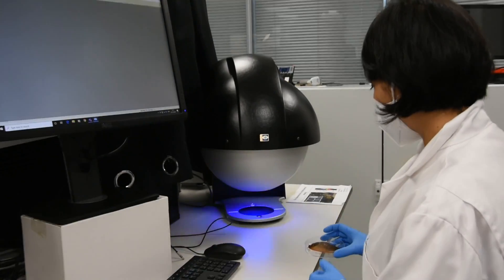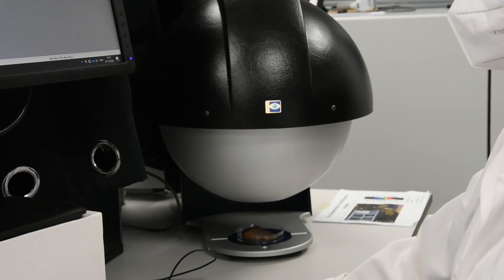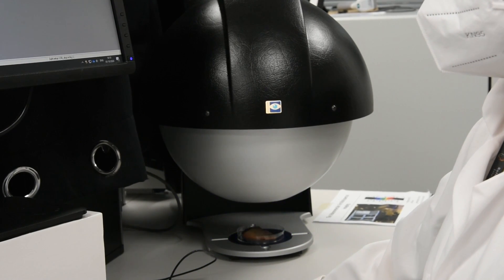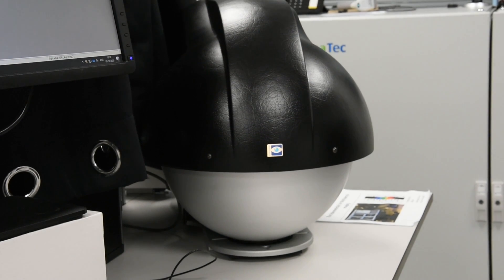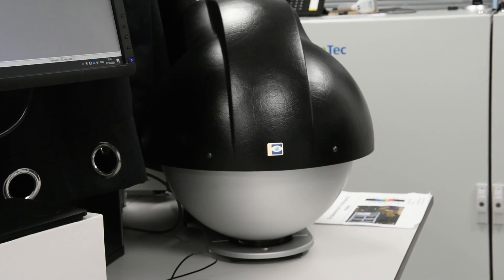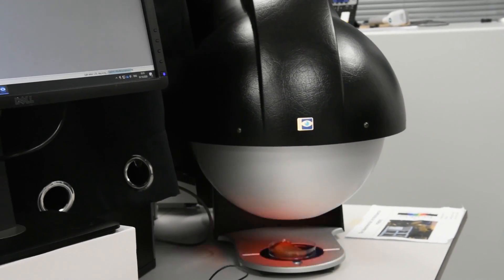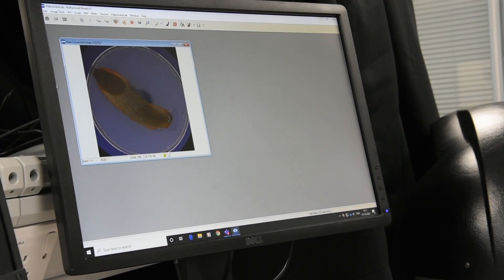Once enough slugs were collected, we moved on to the multi-spectral imaging phase, using a piece of equipment called a video meter. This allows us to look at 19 different wavelengths from UV through to near-infrared and fluorescence, which can be used to distinguish and quantify features not seen with the naked eye, producing a unique spectral signature for each slug. We then use this data to train the artificial intelligence capability.